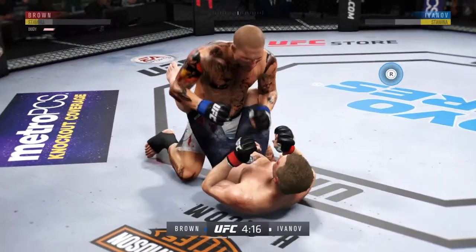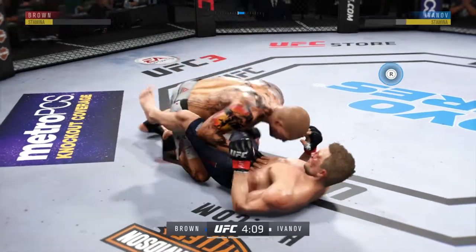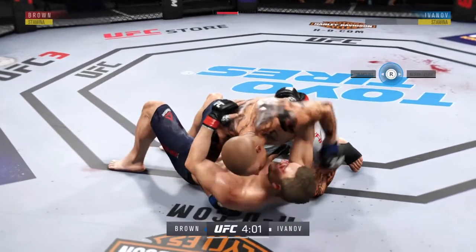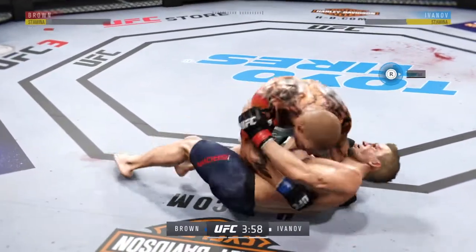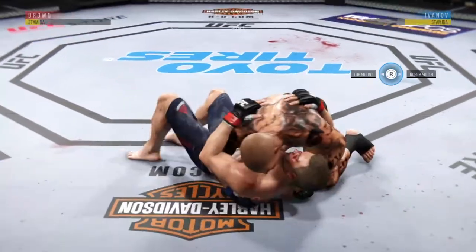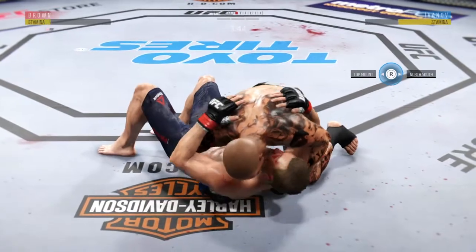He's moved to full guard. Excellent movement here on the ground, and busy as he looks to improve position. He's doing a great job of moving and transitioning here on the ground. This could be a factor — that left eye starting to close up.